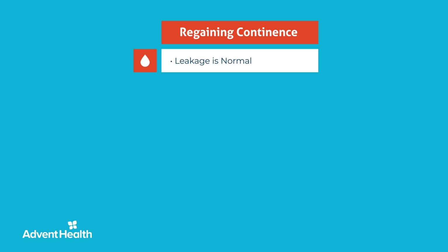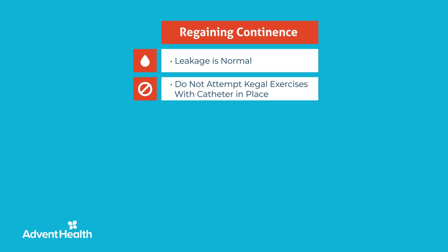Kegel exercises are an easy, highly effective way to help you overcome incontinence after a prostatectomy. It is a simple exercise that can be performed anytime, anywhere. Kegel exercises strengthen pelvic floor muscles, which support the urethra, bladder, and rectum, and help control the flow of urine. Do not attempt Kegel exercises with the catheter in place.